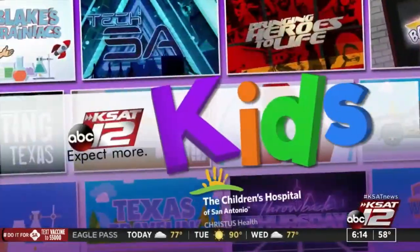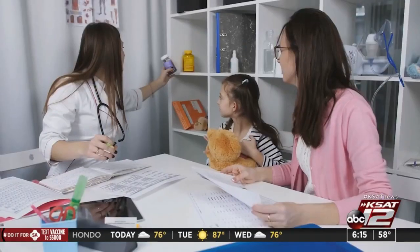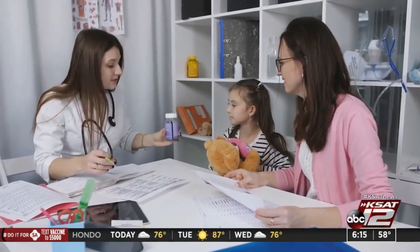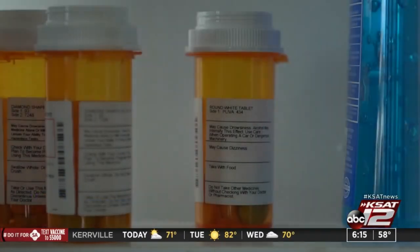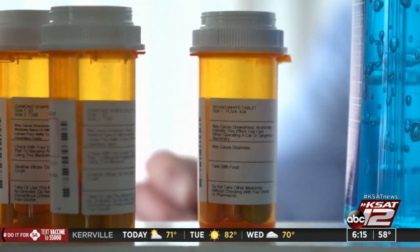Welcome back. Children and adults are obviously different, and that means the medicine they take is different as well. Dr. Jindy Haug with Children's Hospital San Antonio says there are certain things you should keep in your medicine cabinet if you have children. She says having basic wound care like band-aids and burn cream are important, and keeping children-specific fever meds such as Tylenol or Motrin for kids is a must.